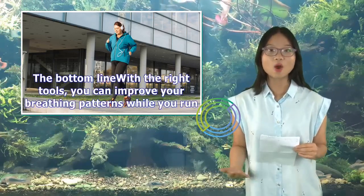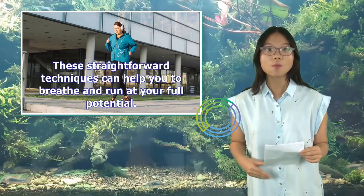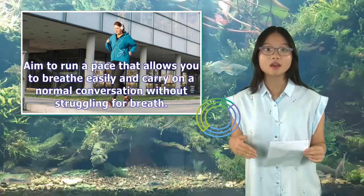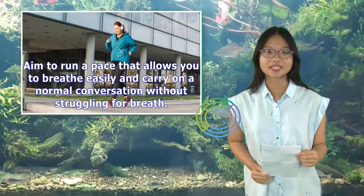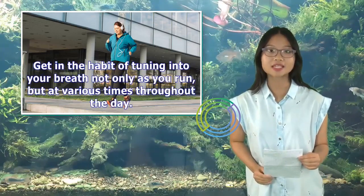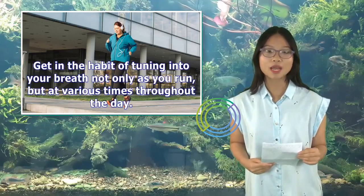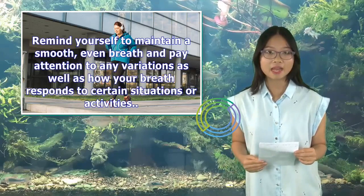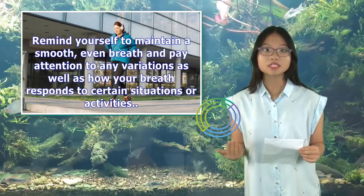The bottom line: With the right tools, you can improve your breathing patterns while you run. These straightforward techniques can help you to breathe and run at your full potential. Aim to run at a pace that allows you to breathe easily and carry on a normal conversation without struggling for a breath. Get in the habit of tuning into your breath not only as you run, but at various times throughout the day. Remind yourself to maintain a smooth, even breath and pay attention to any variations as well as how your breath responds to certain situations or activities.